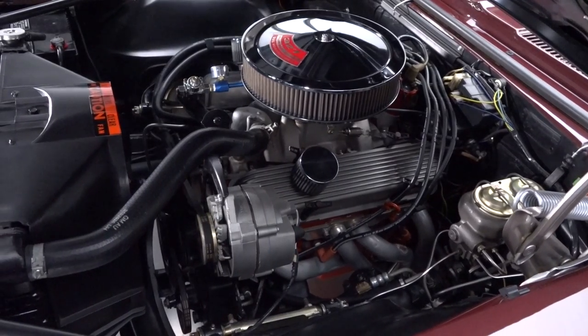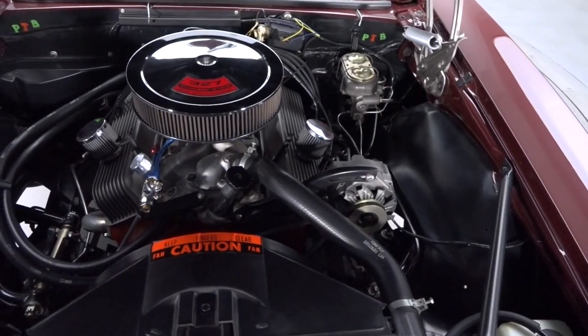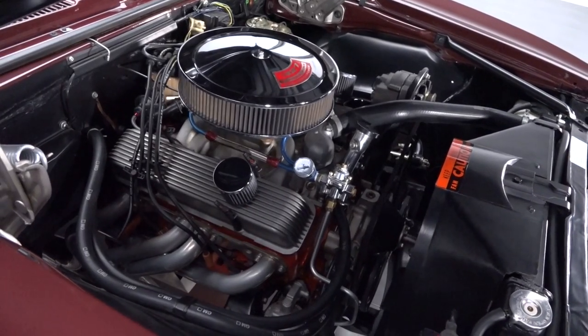Under the hood, you'll find 327 cubic inches of date-correct small block that's been bored, balanced, and blueprinted. Transferring power is a proven Muncie four-speed that spins a 12-bolt rear fitted with 3.42 gears.